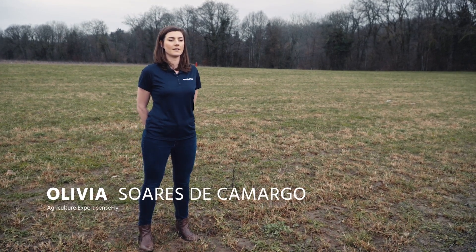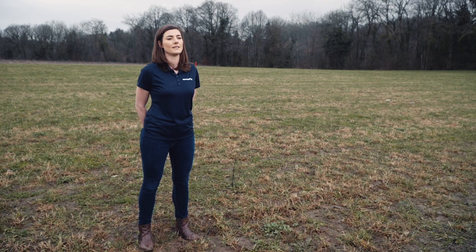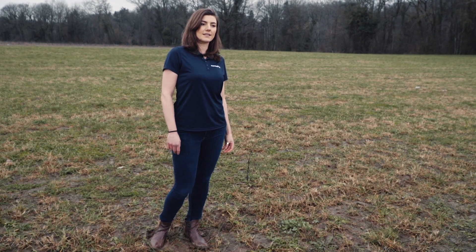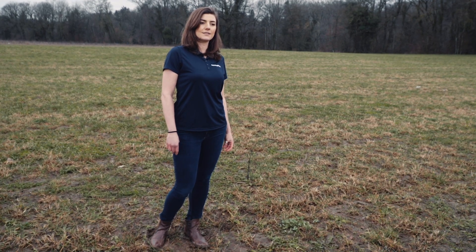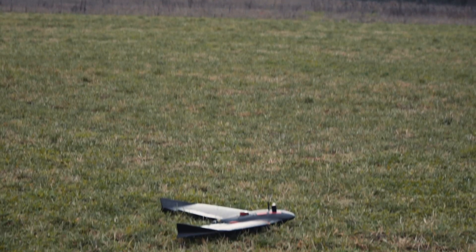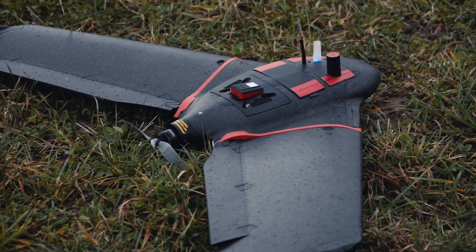I am the agriculture expert at SenseFly, the global leader in fixed-wing mapping drones. We know that agriculture professionals face many challenges today, and it's not always easy to overcome those challenges. You have to supply a growing world where production demands are greater, where laws are stricter, and part of the challenge is to not increase your production area. That's why I am very excited to share with you our new drone for agriculture solution, the SenseFly EB-AG.